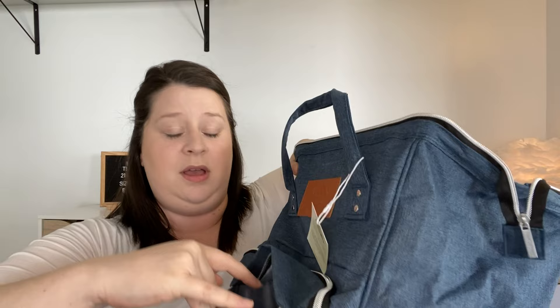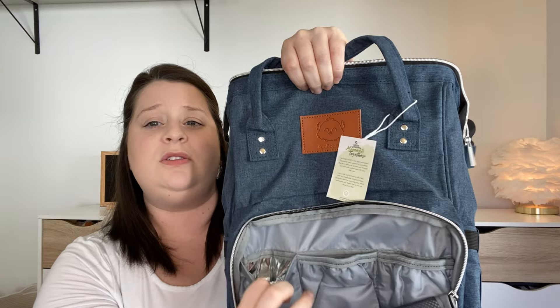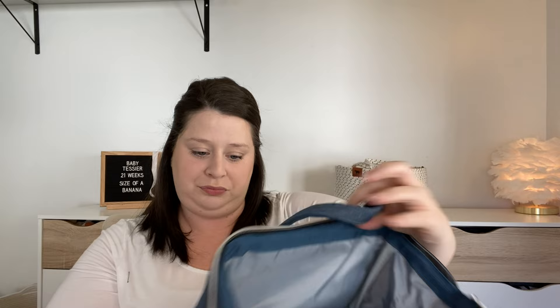It also came with a changing pad that's lined, and this is big — bigger than the one that was in the Skip Hop, which is nice because obviously baby isn't an infant the whole time they're in diapers. There are lots of compartments: a pouch on the side, a nice pouch here, a big pouch. It looks like some of these are cooler lined, which would be a great spot for baby bottles since they're insulated and there are three spots for them — so you're not limited to carrying only one baby bottle.